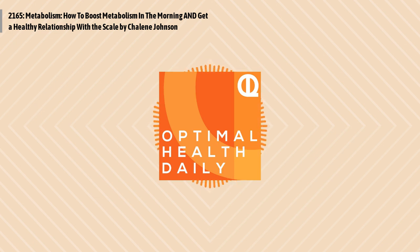You just listened to the posts titled How to Boost Metabolism in the Morning and Get a Healthy Relationship with the Scale, both by Chalene Johnson of ChaleenJohnson.com.